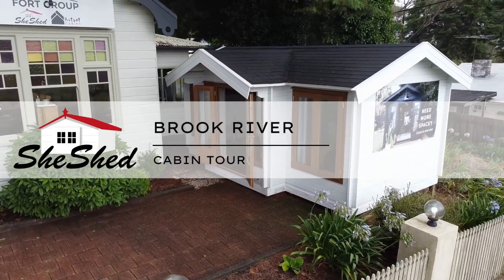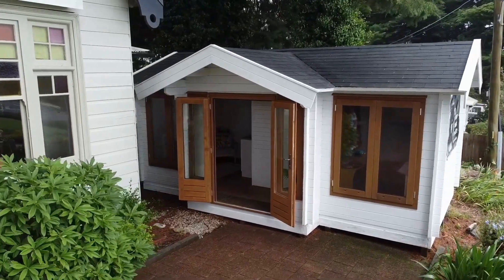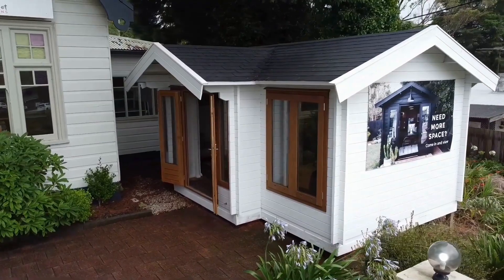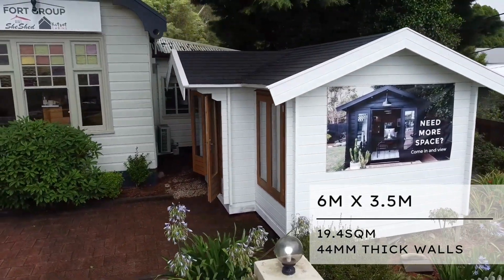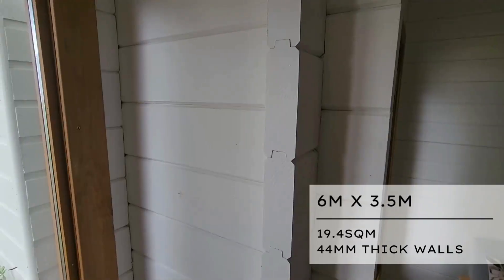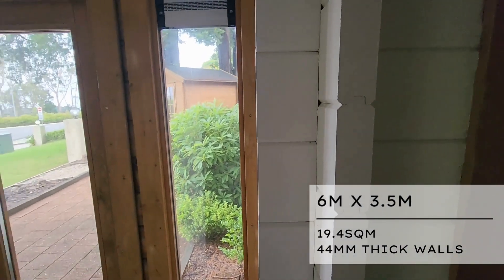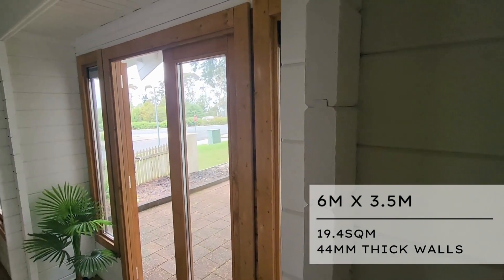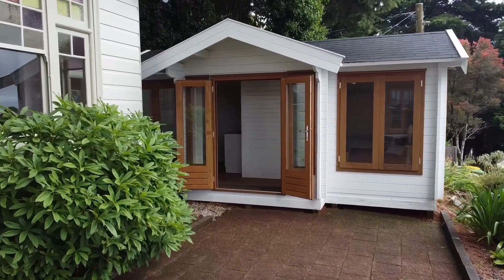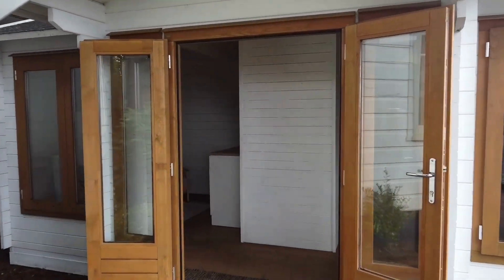Hello there and welcome to our beautiful Brook River Cabin, located at our office in Katoomba, New South Wales. The Brook River is six meters by 3.5 meters, making it a whopping 19.4 square meters. It comes with 44mm thick walls, making it nice and warm for the winter time. Come on through and have a look at the spacious and comfortable Brook River Cabin as we show you its top features.